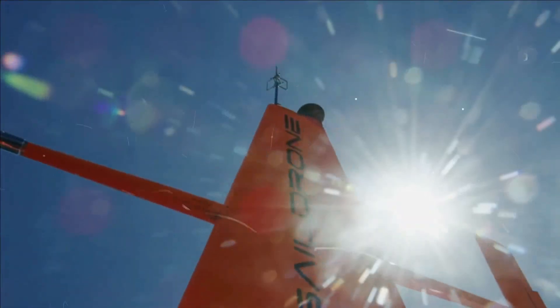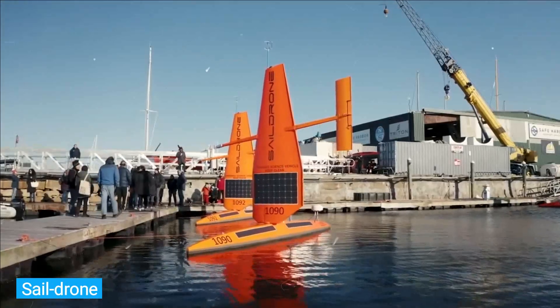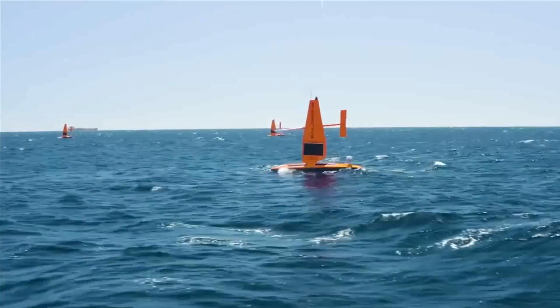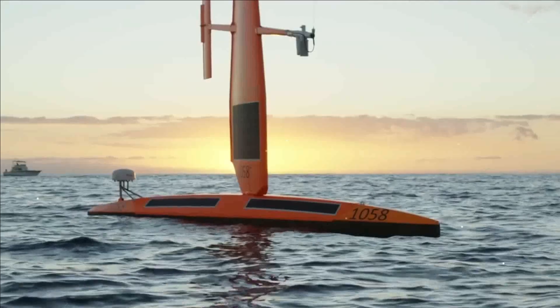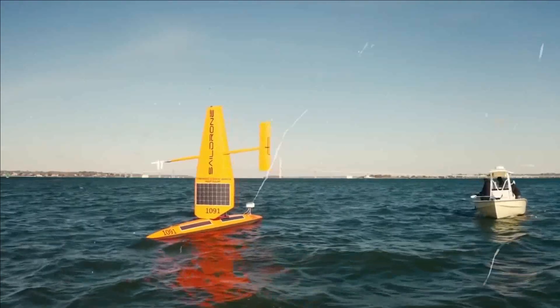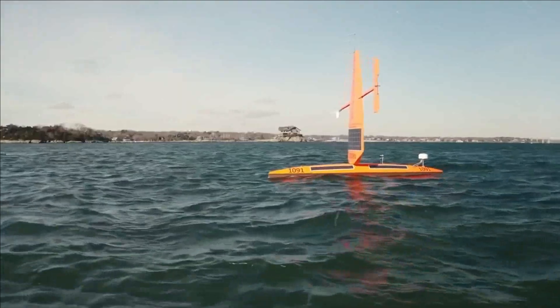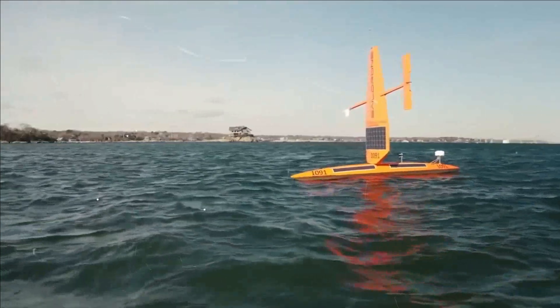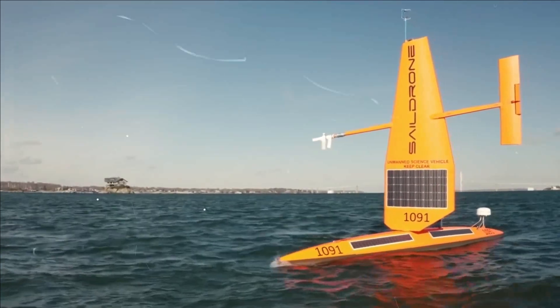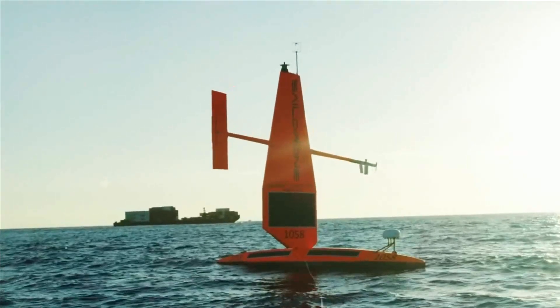Number 6: Sail Drone. In October 2021, researchers were able to capture video from inside a hurricane for the first time, accomplished by a drone from the company Sail Drone. There are many awesome innovations coming from this team — for example, one of their models is a 72-foot-long remote-controlled vehicle that can operate autonomously for a year.